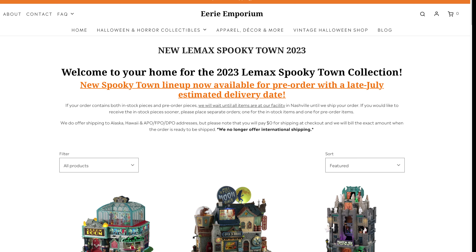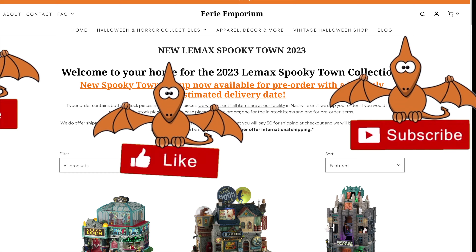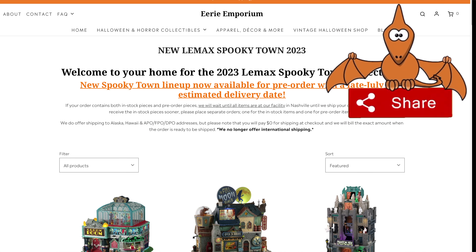Those are the pre-orders from Eerie Emporium. There were a couple of other sites also taking pre-orders with roughly a $2 difference, but I'd rather have the security of knowing someone is shipping it who actually understands what these are and how fragile they are. For more information check out eerieemporium.com or lemaxcollection.com. Thank you so much for supporting the channel — please don't forget to hit that subscribe button and I'll see you on the next one.